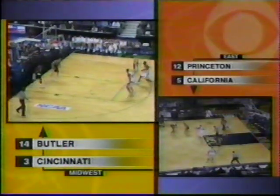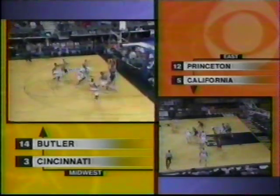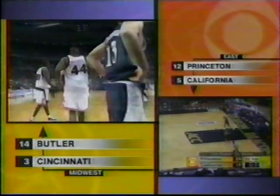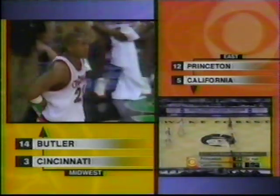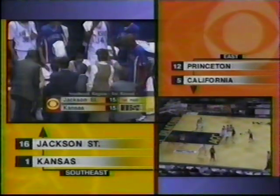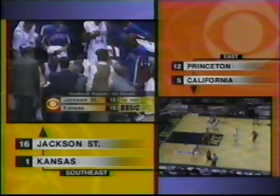Cincinnati has had their speed bumps over the last three weeks but they're still a very dangerous team — they tend to play better when their backs are against the wall. Butler a 14-seed, Cincinnati a 3-seed in the Midwest with the game in Auburn Hills, Michigan. Now let's go out to the southeast — during a timeout at the Pyramid, Memphis — where Jackson State, a 16th seed against the number one seed Kansas, are tied at 15. Kansas looking a little lethargic out there.